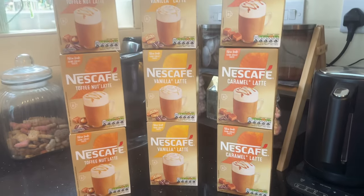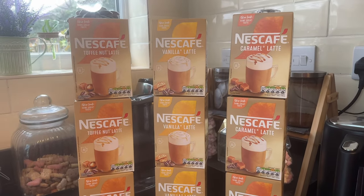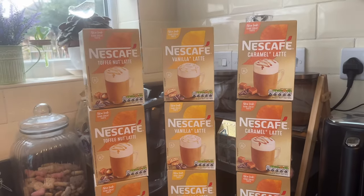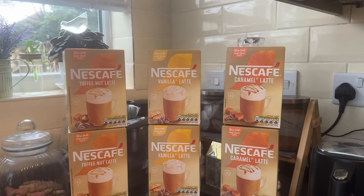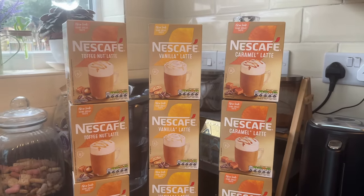Good morning everyone. It's been a while since I've done a shopping haul because I've been doing up to 30 pounds a week in January. We're now into February and I'm back on a sort of normal budget.